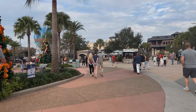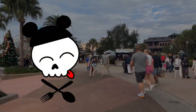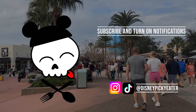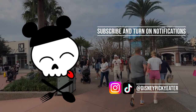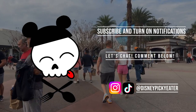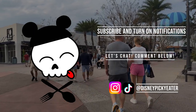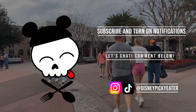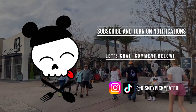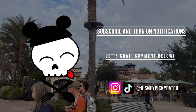That concludes our picky eaters tour around the parks. If you missed parts one or two, head over to the main page, click on the picky eaters playlist, and make sure you are subscribed and have notifications turned on so you can be alerted whenever there's a new video out. Let me know in the comments below what some of your picky eater places are — maybe you have a different opinion, or maybe you also don't like sandwiches. If you are looking for the Disney 411, I've got you covered. Thank you so much — we'll see you next time.